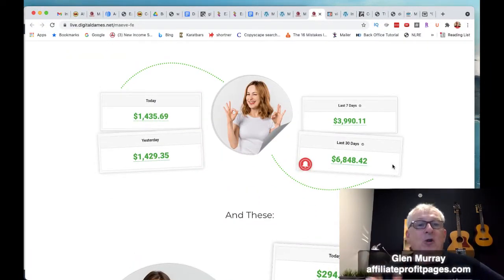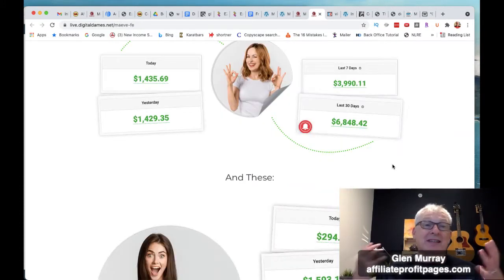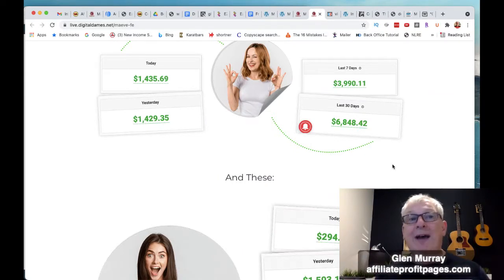These are results these guys are getting — like consistent $1,400 days, $4,000 weeks, $7,000 in 30 days. Basically what they did is they put these campaigns together, and all you have to do is put in your affiliate link and everything is generated for you.